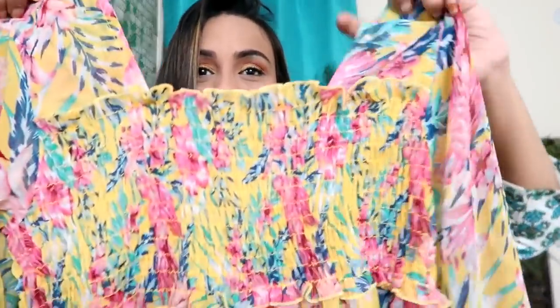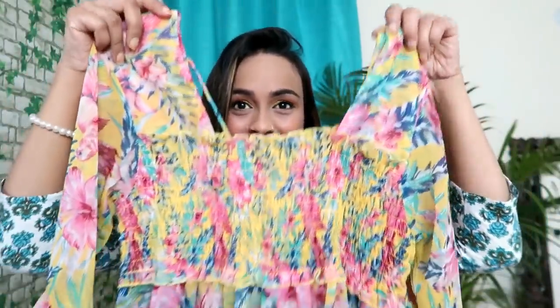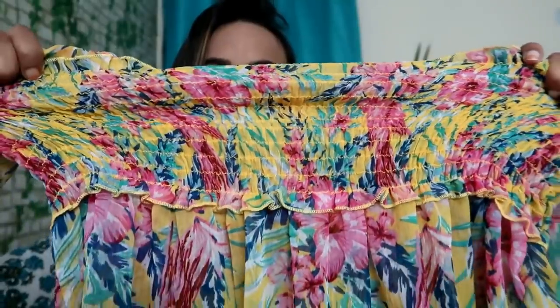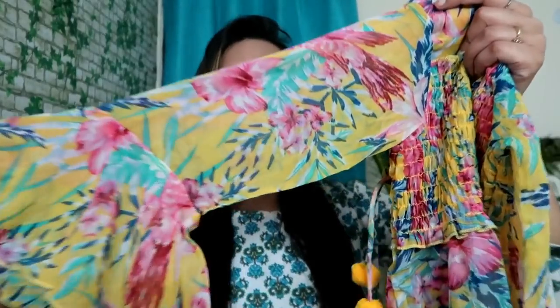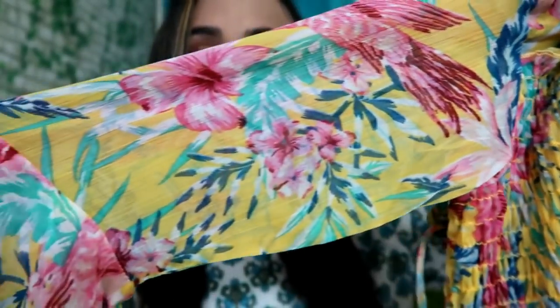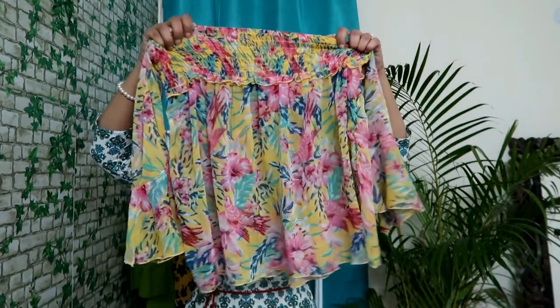My next top is a very beautiful flower print top — it is a whole vibe. It has a square neckline and here you get elastic in the bust area so it will be fitting there. The sleeves are bell sleeves which are very cute. The print is very colorful and very beautiful — I personally love it. On the back you get the same elastic and a drawstring so if it gets loose from the side you can tighten it. My size is medium.